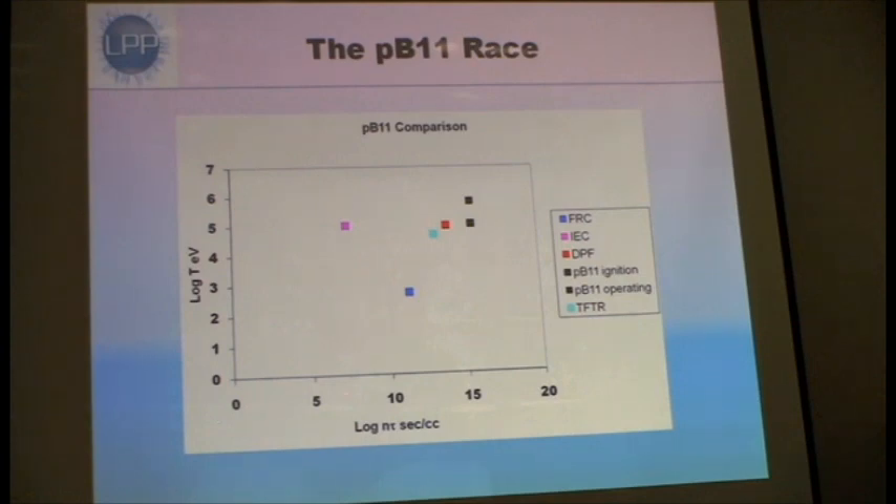These are many orders of magnitude — a factor of 100,000 between these two lines. They're pretty good in temperature, but they're way down in what we call N-tau, and FRC is way down in both.